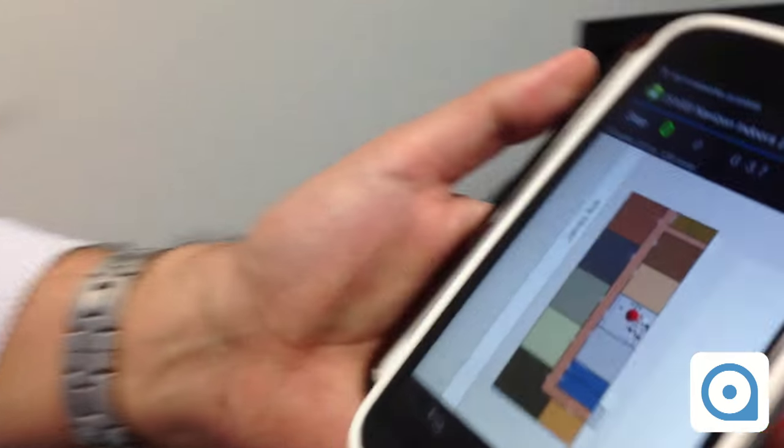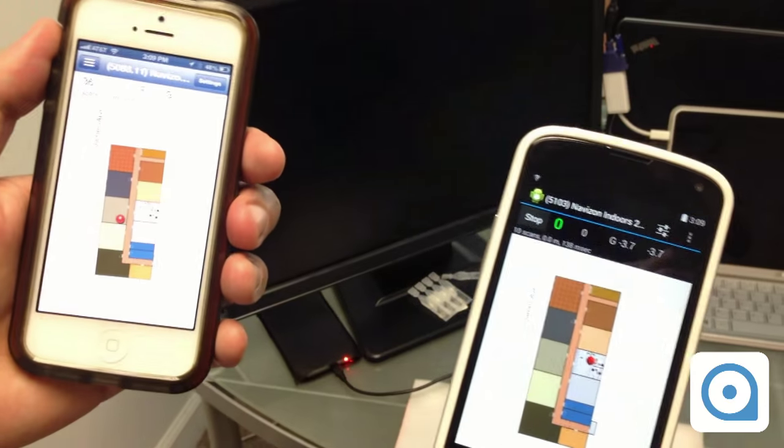We're compiling all that information in order to get an accuracy that is many times better than one meter inside a building, which is really something unheard of before. Here I have the Android version — it also works on iOS.